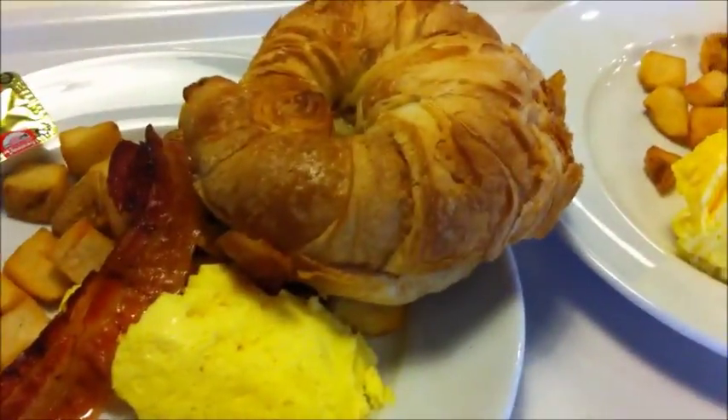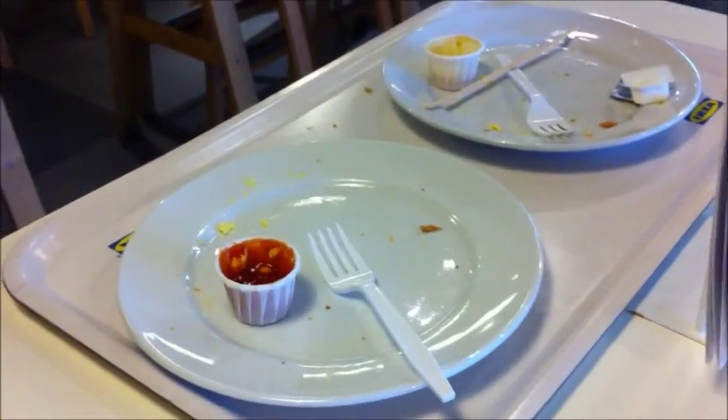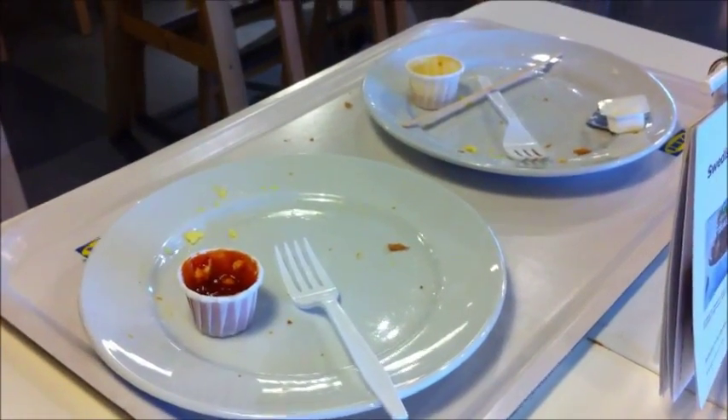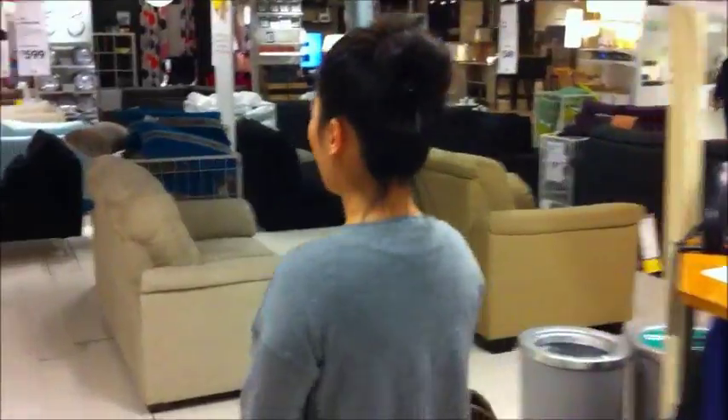This is our free breakfast - the croissant isn't free, but we are now done with breakfast and ready to go shopping. Now we're looking at couches for my new lounge room.